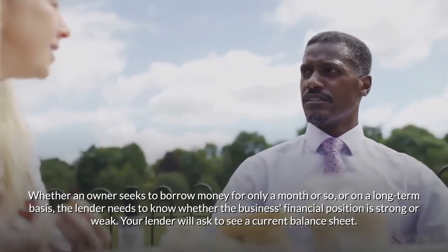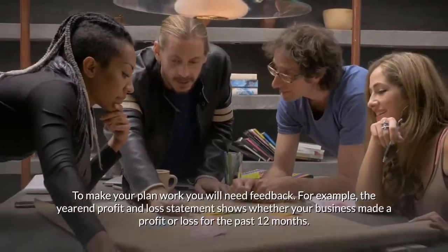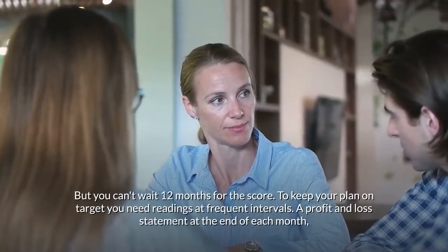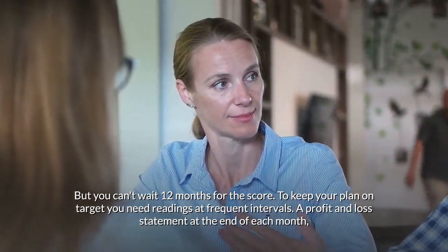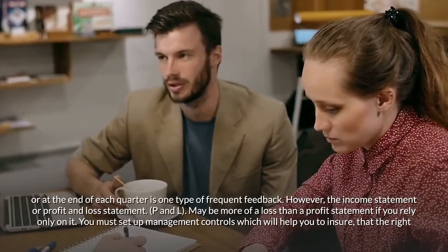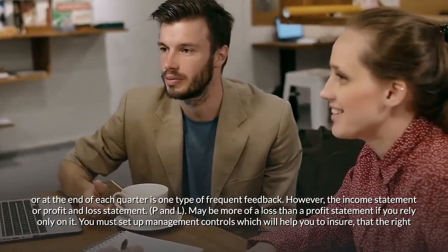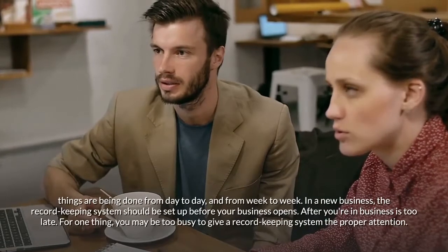Whether an owner seeks to borrow money for only a month or on a long-term basis, the lender needs to know whether the business's financial position is strong or weak — your lender will ask to see a current balance sheet. Control and feedback: To make your plan work, you will need feedback. The year-end profit and loss statement shows whether your business made a profit or loss for the past 12 months, but you can't wait 12 months for the score. You need readings at frequent intervals. A profit and loss statement at the end of each month or quarter is one type of frequent feedback. You must set up management controls to ensure that the right things are being done day to day and week to week.